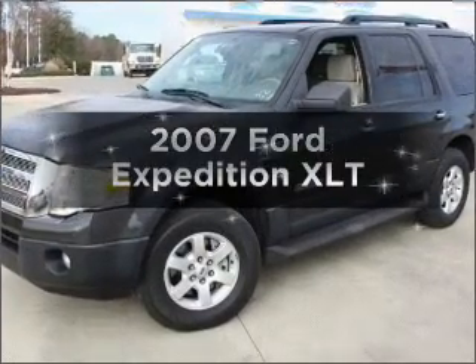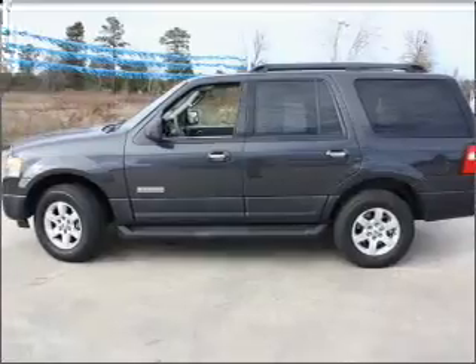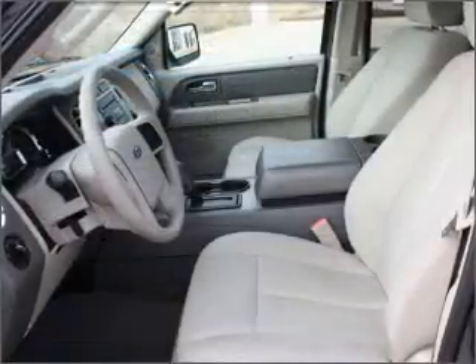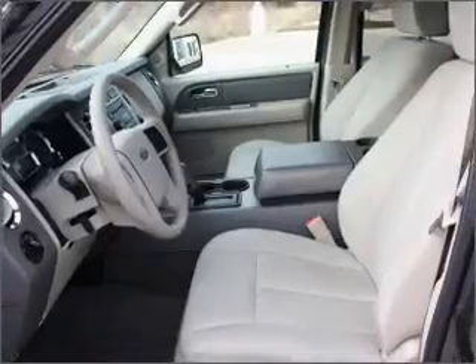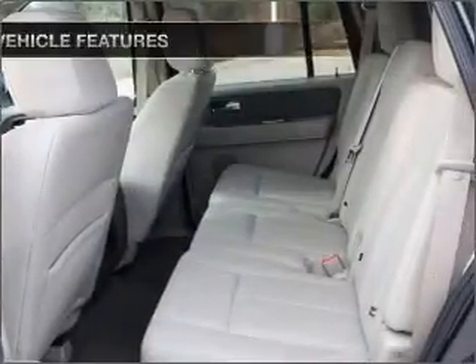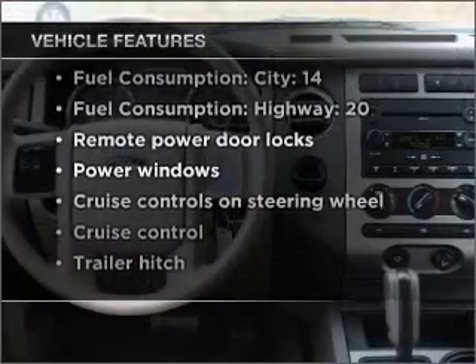Introducing the 2007 Ford Expedition. If you're looking for a first-rate auto, this one could be yours today. With a powerful eight-cylinder engine that responds smoothly to its six-speed automatic transmission, you will appreciate the safety feature of anti-lock brakes. And with these notable features, you won't want to miss out on the opportunity to own this amazing vehicle.